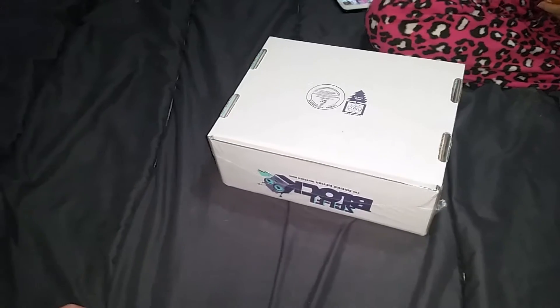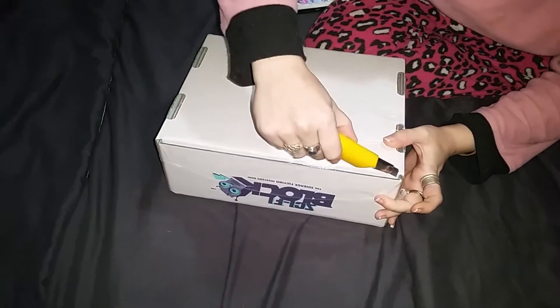Welcome back to another sci-fi block unboxing! This is the sci-fi block for December. Let's get right into it - my lovely wife will open the box.